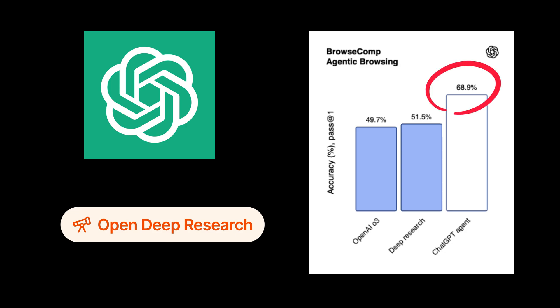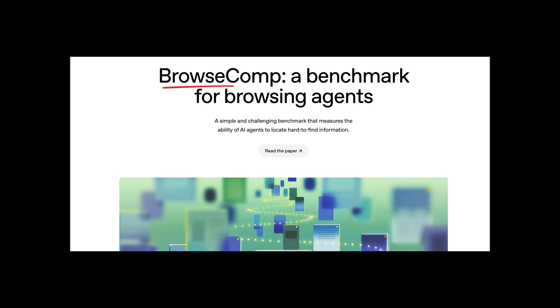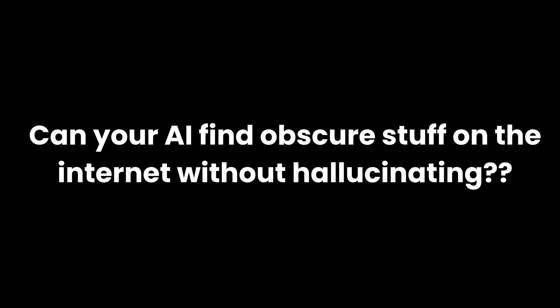According to OpenAI, it's more accurate than GPT-4.0 and Deep Research on the Browse Comp benchmark — a test that basically asks: can your AI find obscure stuff on the internet without hallucinating? Spoiler alert: GPT Agent apparently can.